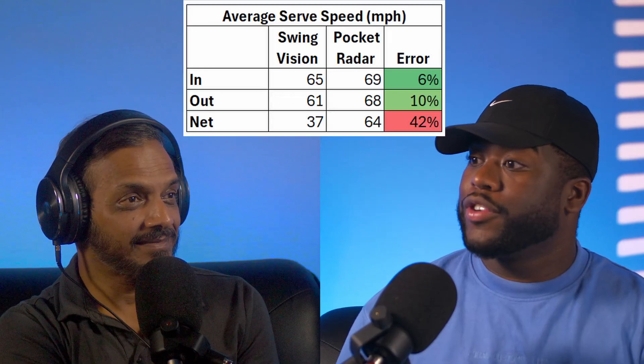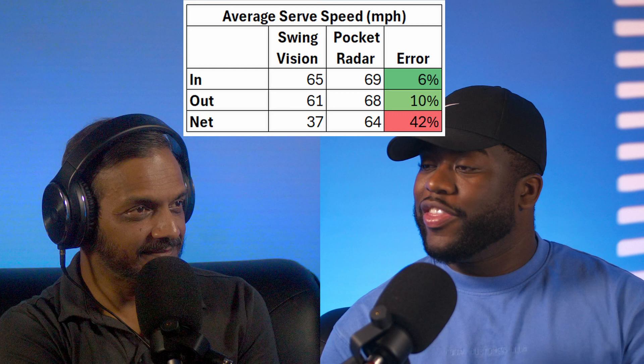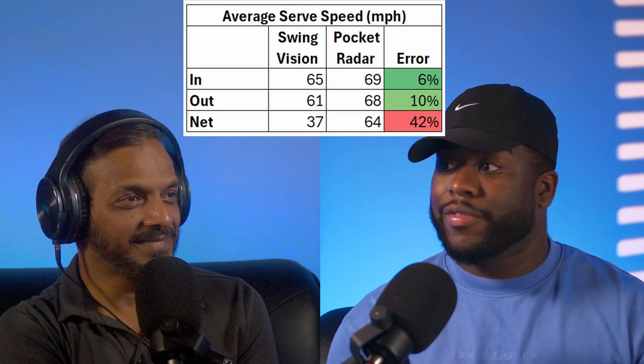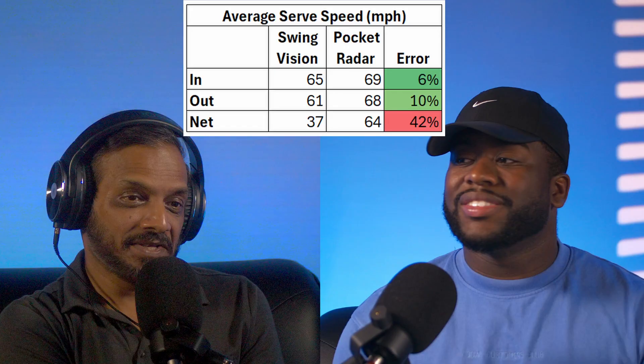This is great — fascinating findings. So what's your conclusion? My conclusion is that SwingVision actually has a pretty fair reading of serves that go over the net, whether that be in or out. However, once the serve touches the net, their readings become drastically off. Something fundamental is happening there. I'm actually thrilled with this finding.